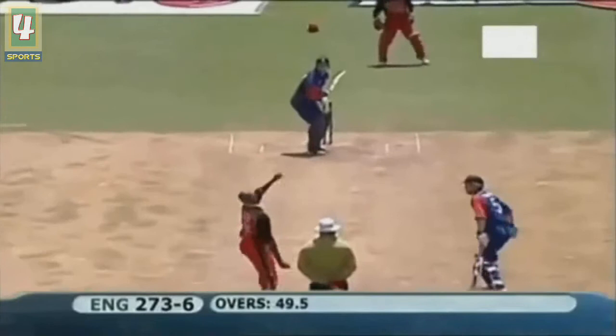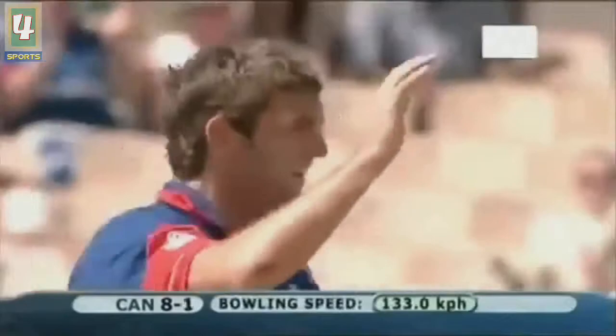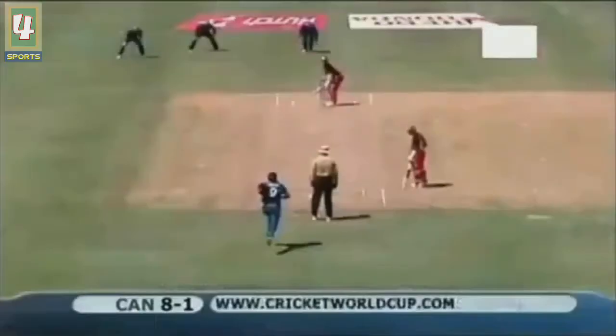He finishes it in fine style - it's a six! It's wide and going across the left-hander. Barnett is momentarily forgotten where his off stump is and it's cost him. Ball swinging back, perfect line and length - a perfect delivery.